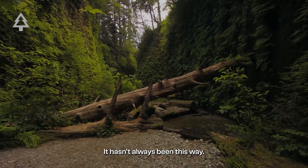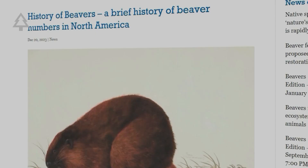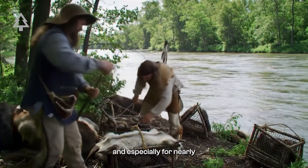It hasn't always been this way. For centuries, beavers thrived across North America and Europe — an estimated 400 million once lived in North America alone. But hunting for meat, scent glands, and especially fur nearly wiped them out.